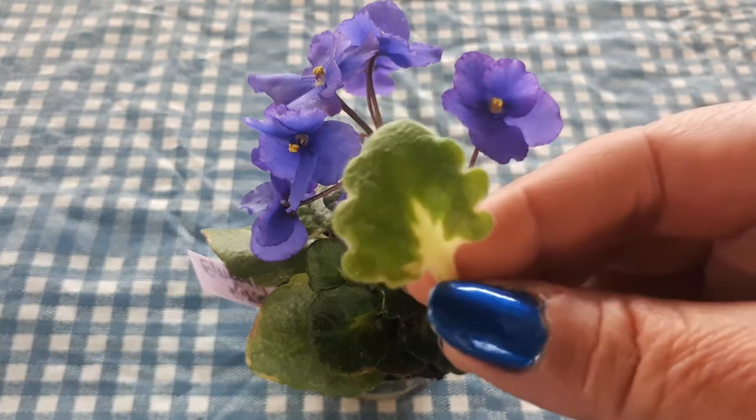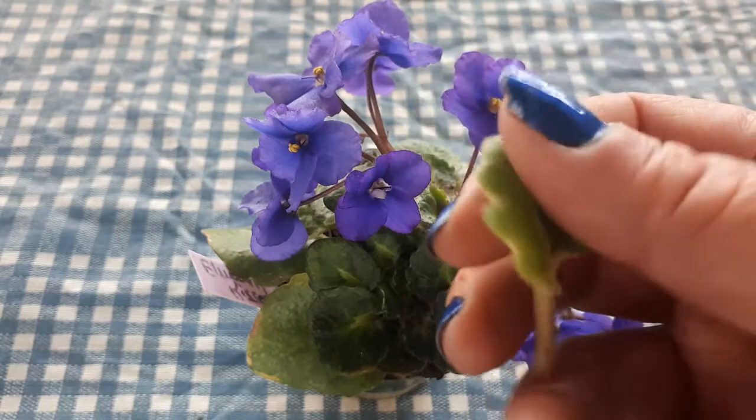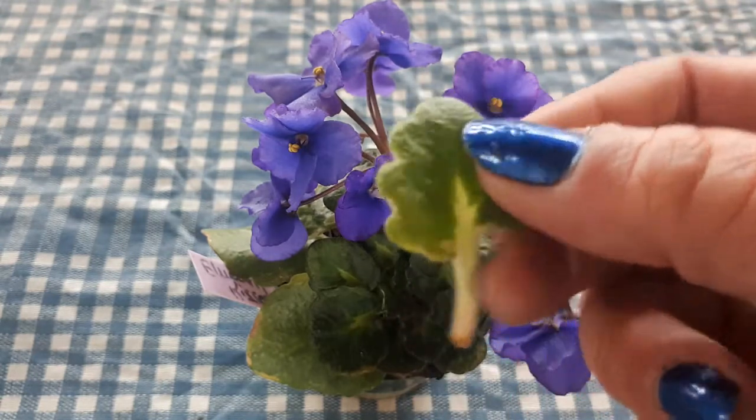This is what the leaves look like. They're very small and glossy, very thick and not hairy.